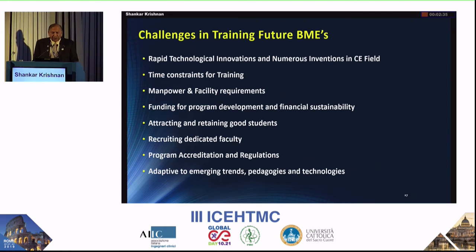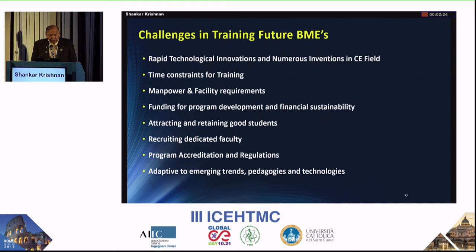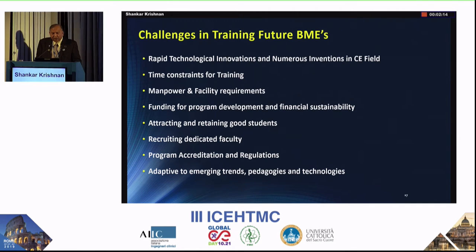Program accreditation is essential — in order for programs to be recognized and for students to choose your program, accreditation is needed. We have ABET, the Accreditation Board for Engineering and Technology, which is excellent and accredits programs internationally. In every country, there are also boards of higher education with their own requirements. We need to be adaptive to emerging trends, and pedagogies keep changing as students use different technologies — we need to apply them in teaching as well.